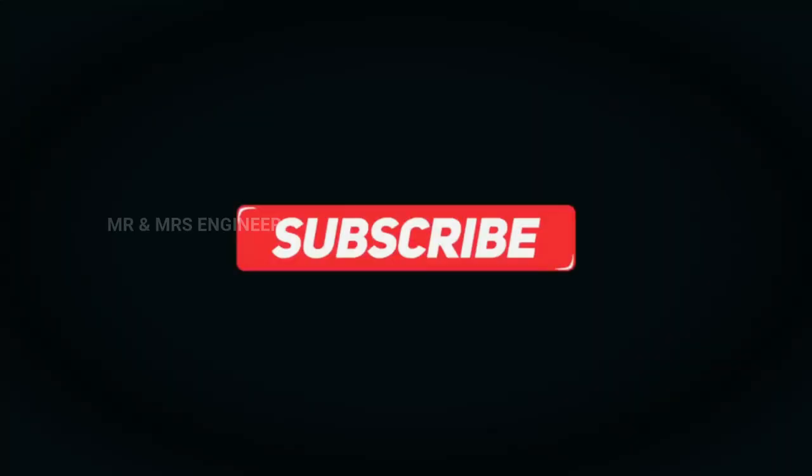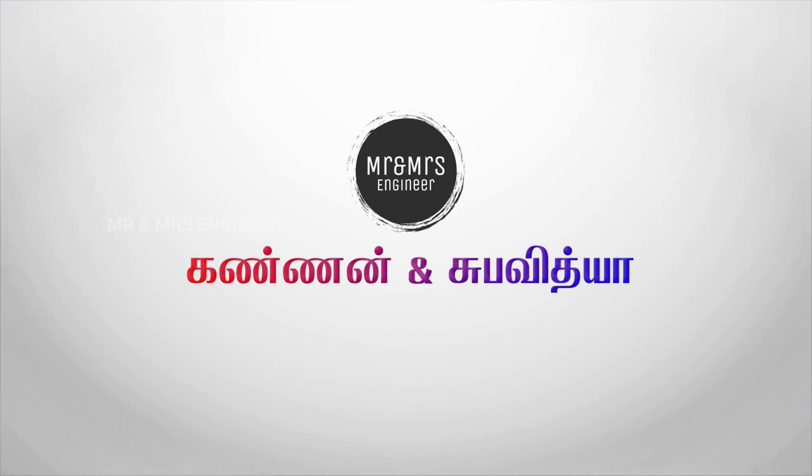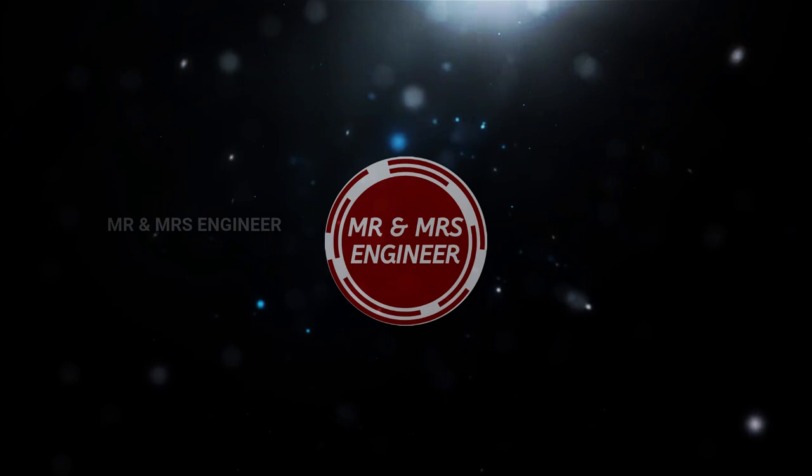Please comment and like this video. Please share this video with your friends. Subscribe to this channel for more informative videos — subscribe to the Mr. and Mrs. Engineer channel. Thank you very much, Sandeep.